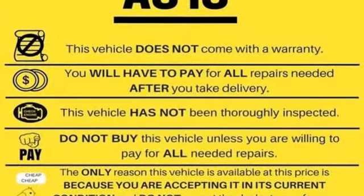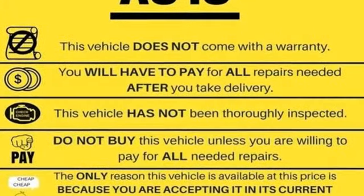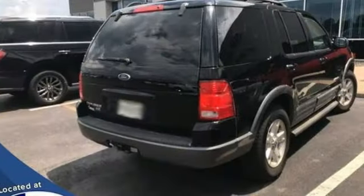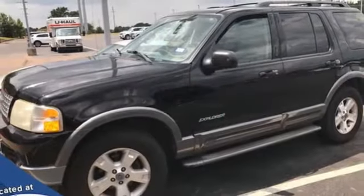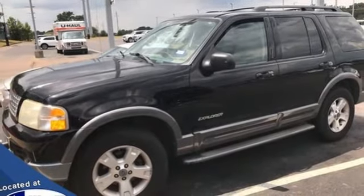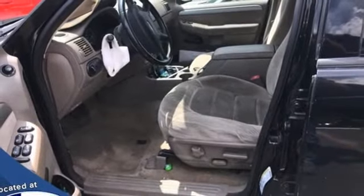You'll look forward to every drive with features like these: automatic transmission, leather steering wheel, AM-FM stereo radio, auto dimming rear view mirror, manual tilting steering column, 8-way driver seat control, trailer hitch receiver, keyless entry keypad, and V6 engine.